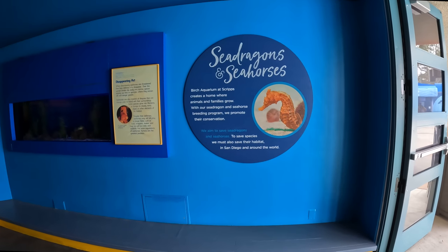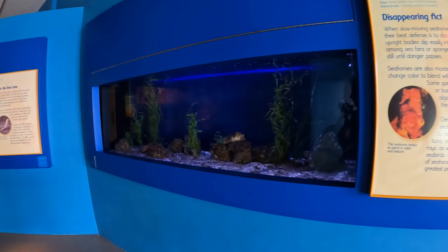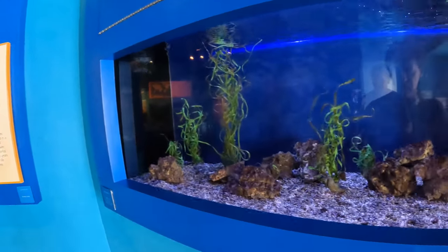We are now in the sea dragons and seahorses section. Lauren, can you point out these sea dragons and seahorses?